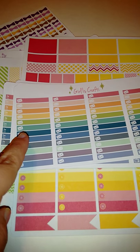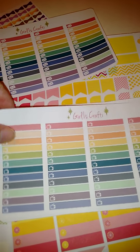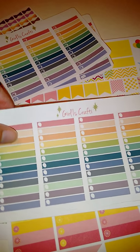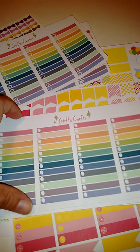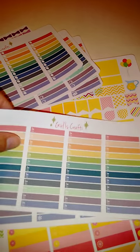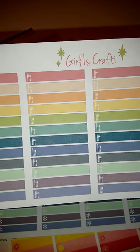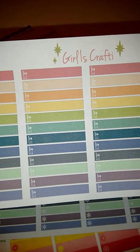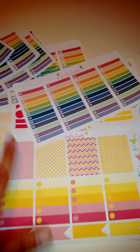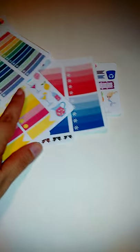I saved these ones for last because they can be used in both the vertical and horizontal layouts. I got the envelopes for mail, the TVs to mark all of my TV shows — these are in the pastel, though she also has all of these listed in the brights. These are little balloons for birthdays or parties, and these ones are like dining out or prepping dinner — they have a knife, a fork, and a spoon. Then these ones are just asterisks.